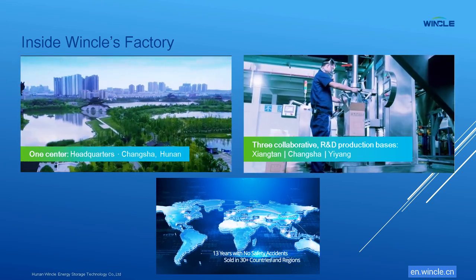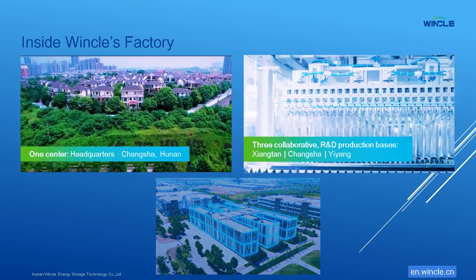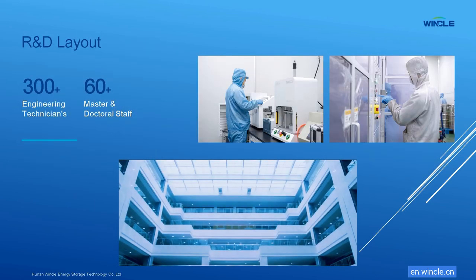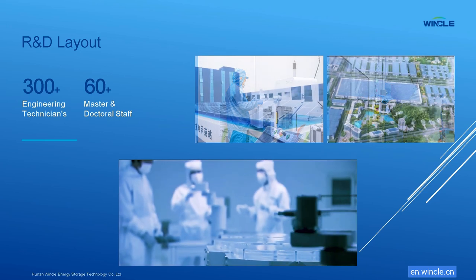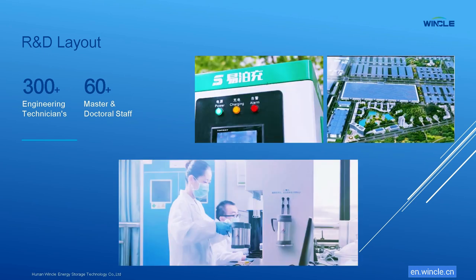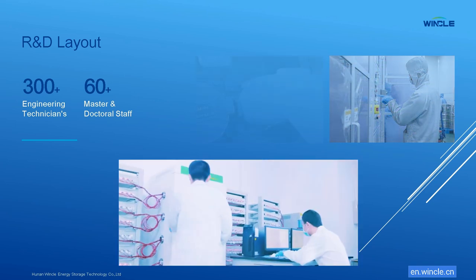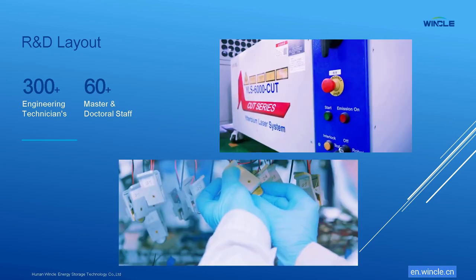We use leading-edge manufacturing equipment enabling us to produce class-leading products from our production base. Powered by top minds from leading universities, Winkle's research and development team pushes the boundaries of energy storage. We meticulously control every step, from design to deployment, with cutting-edge tech, ensuring peace of mind. We hire the brightest minds from top universities like Tsinghua University and staff who have come to Winkle from other energy companies. They are the driving force behind Winkle's research and development team. It's a win-win for everyone including our customers.